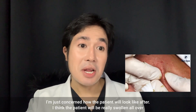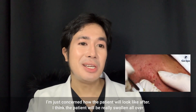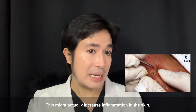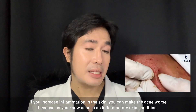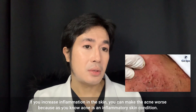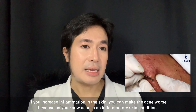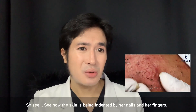I'm concerned about how the patient will look after this — I think she will be really swollen all over. This might actually increase inflammation in the skin, and if you increase inflammation you can actually make the acne worse, because as you know acne is an inflammatory skin condition.